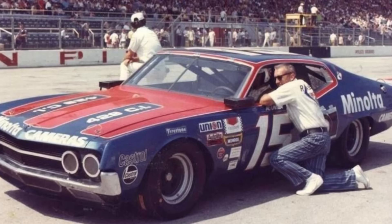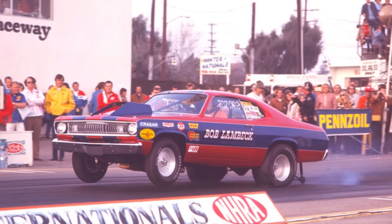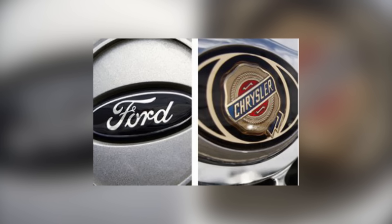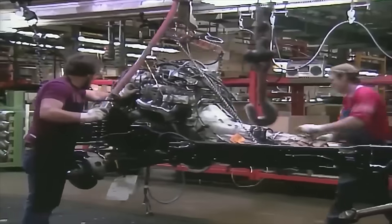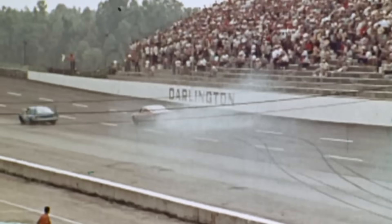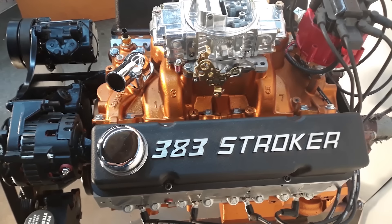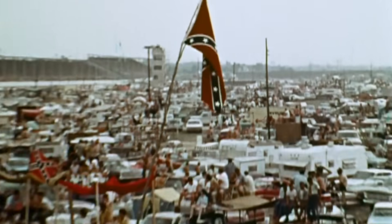Ford teams demanded equivalency adjustments, arguing their small block architectures couldn't replicate the combination as easily. Mopar teams claimed unfair advantage from Chevrolet's production parts compatibility — the fact that you could build a competitive 383 from a Chevy dealer parts counter, while Ford and Chrysler required expensive custom components. Sponsors threatened to reduce support over competitive imbalance, concerned that one manufacturer dominating would hurt television ratings and fan interest. NASCAR officials faced a difficult decision with no good solutions: how to address a combination that was completely legal by their rulebook but completely contrary to their cost control and competitive balance intentions.